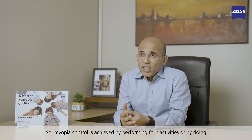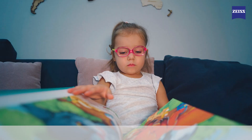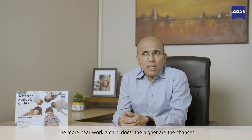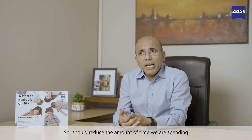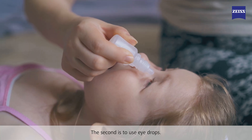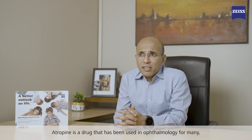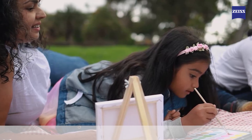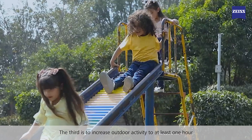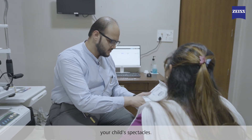Myopia control is achieved by doing four things. The first is to reduce screen time — the more near work a child does, the higher the chance that the number will increase, so we want to reduce time spent on phones and tablets. The second is to use eye drops — diluted atropine, a drug that's been used in ophthalmology for many years. The third is to increase outdoor activity to at least one hour a day. And the fourth is to use Zeiss MyoCare lenses in your child's spectacles.